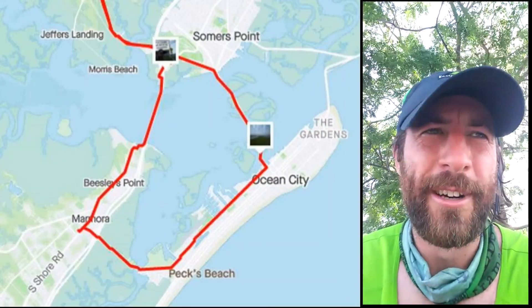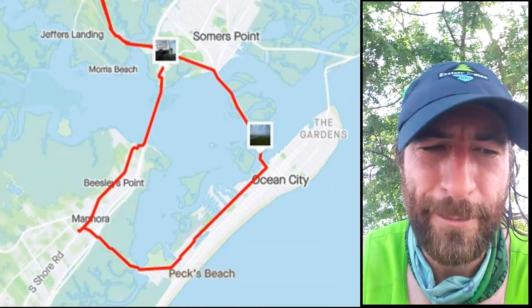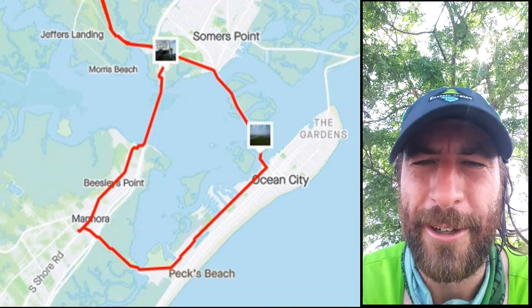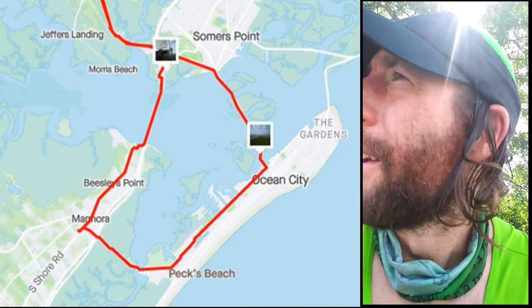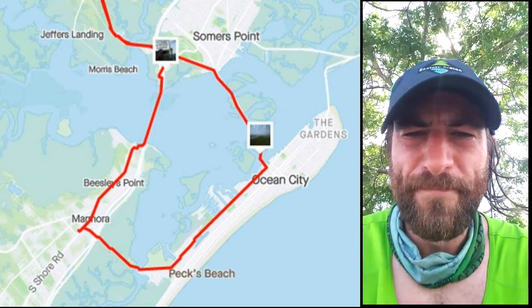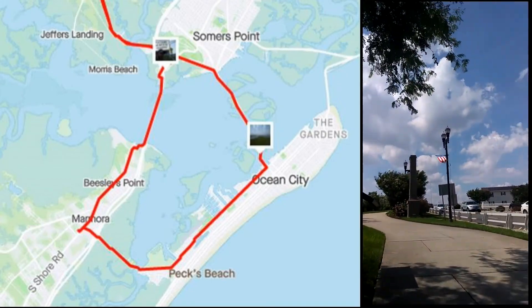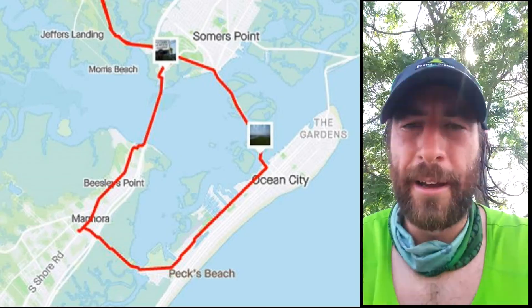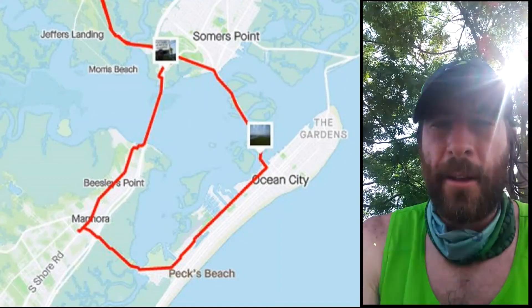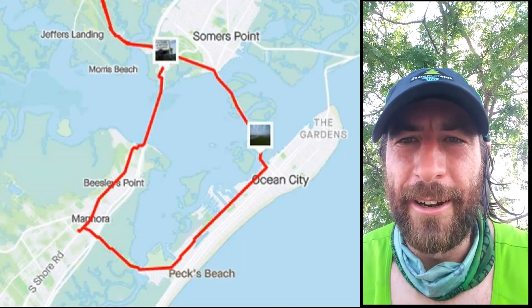Tip for these long runs on hot days supported by gas station stops: get a cold drink out of the cooler and put it on your forehead for ten minutes. It helps — it's a wonderful thing. I'm now on the Ocean City side of the Route 52 bridge, which is right there. I'm gonna run across it, then I'll be back in Egg Harbor Township with just a little jog to get home, and then I'll jump in the pool to cool off.